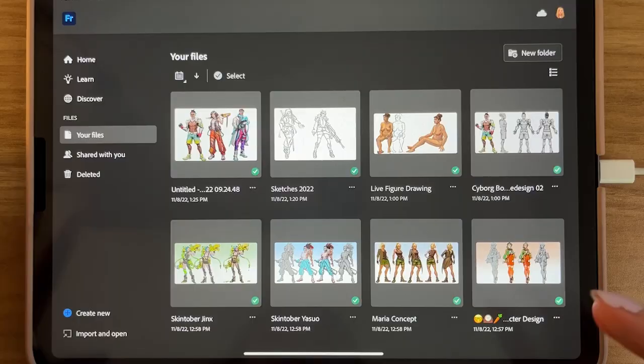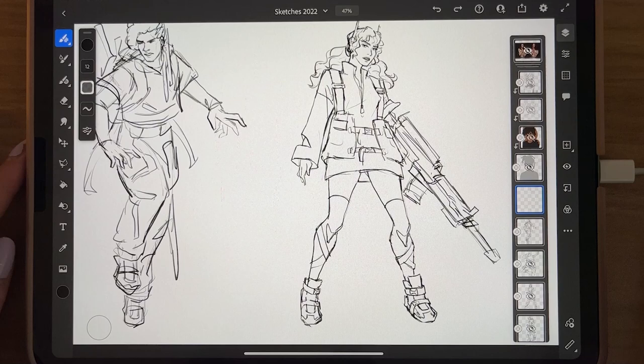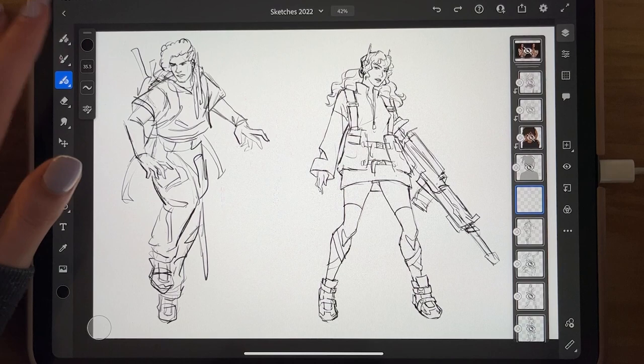So with the actual Adobe Fresco app, let me show you what it can all do. At a first glance, you have your tools on the side: you have your pixel brush, your live brushes, and your vector brushes.